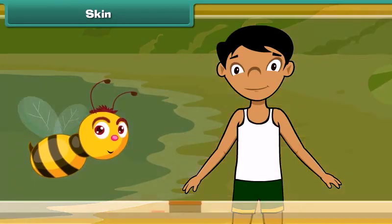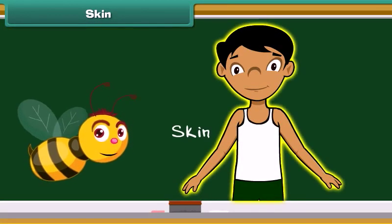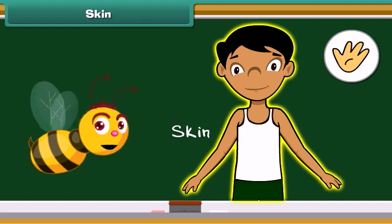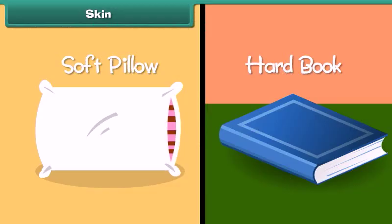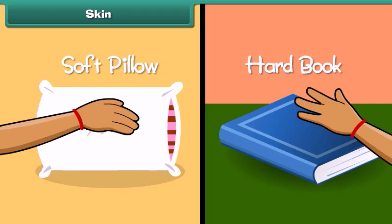The fifth sense organ of our body is skin. Skin is the organ for touch. It forms an outer covering of our body. Do you know which part of our body helps us to identify the difference between a soft pillow and a hard book? Skin helps us identify things by touch.